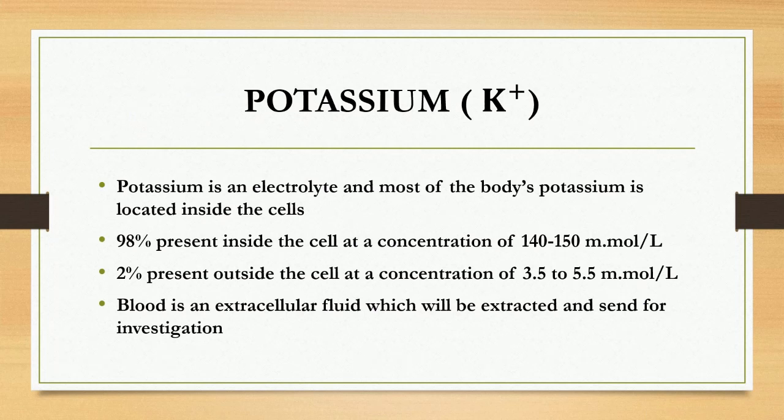Let's see about the basic things before moving on to the mechanism. Potassium is an electrolyte and most of the body's potassium is located inside the cells — that is 98% present inside the cell at a concentration of 140 to 150 millimole per liter. Only 2% is present outside the cell at a concentration of 3.5 to 5.5 millimole per liter. Blood is an extracellular fluid which will be extracted and sent for investigation, so the normal potassium level in blood is 3.5 to 5.5 millimole per liter.